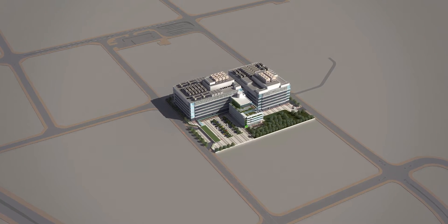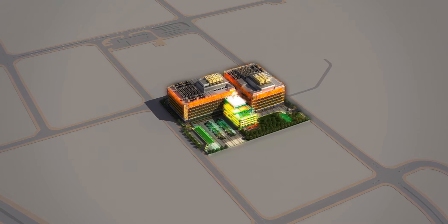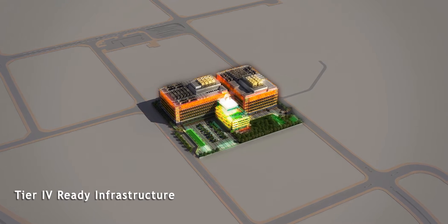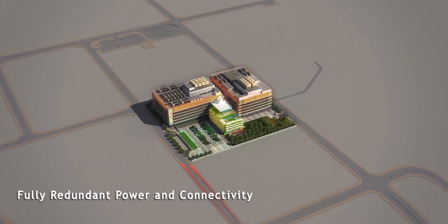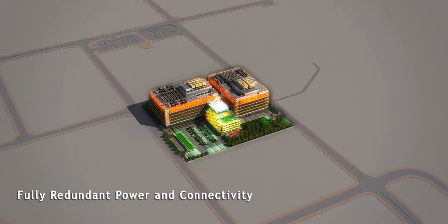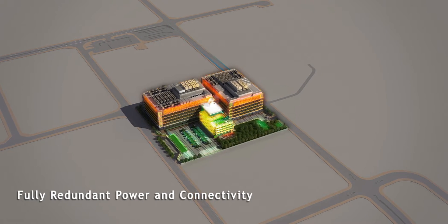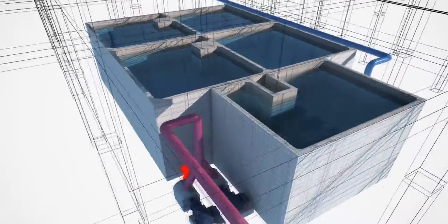NTT Communications understands that seamless availability is a prerequisite of financial grade data centers. The Financial Data Center is designed with tier 4 ready infrastructure, providing the highest level of redundancy with no single point of failure, fault tolerance, and the ability to withstand critical incidents and natural disasters. Every facet of the facility is well equipped with optimized backup systems.